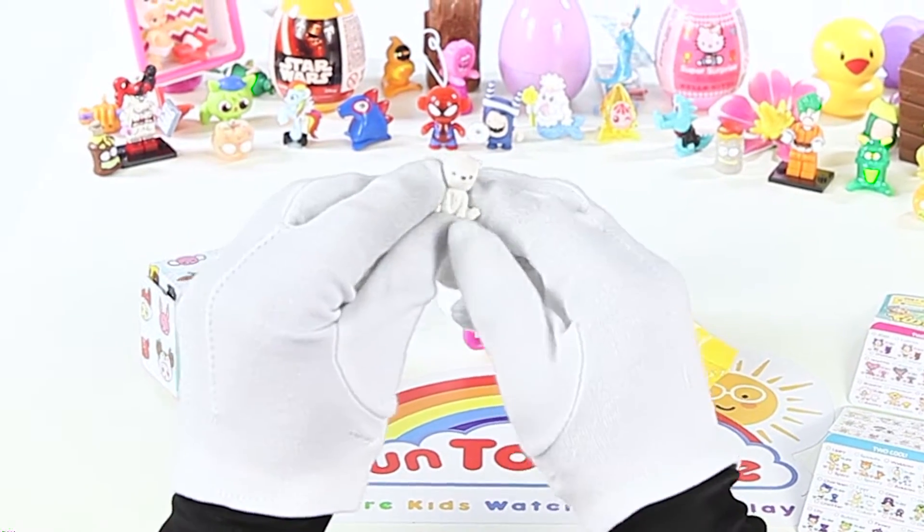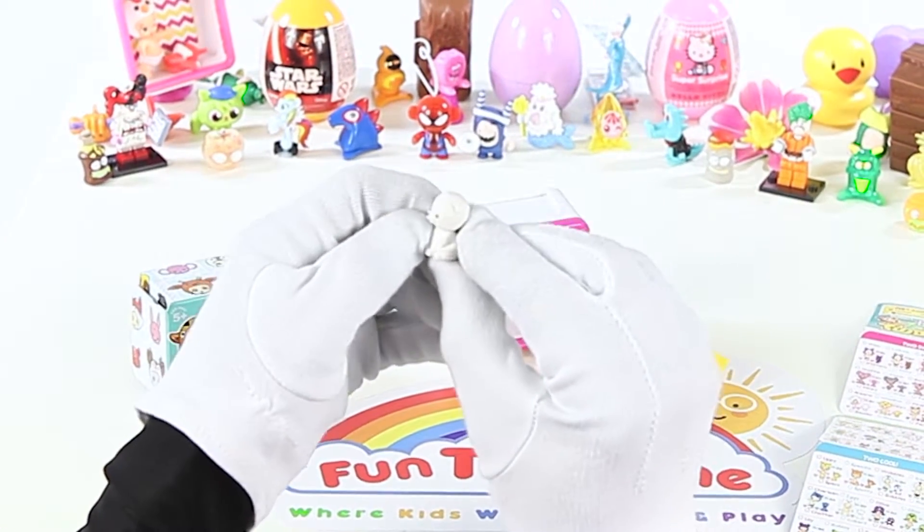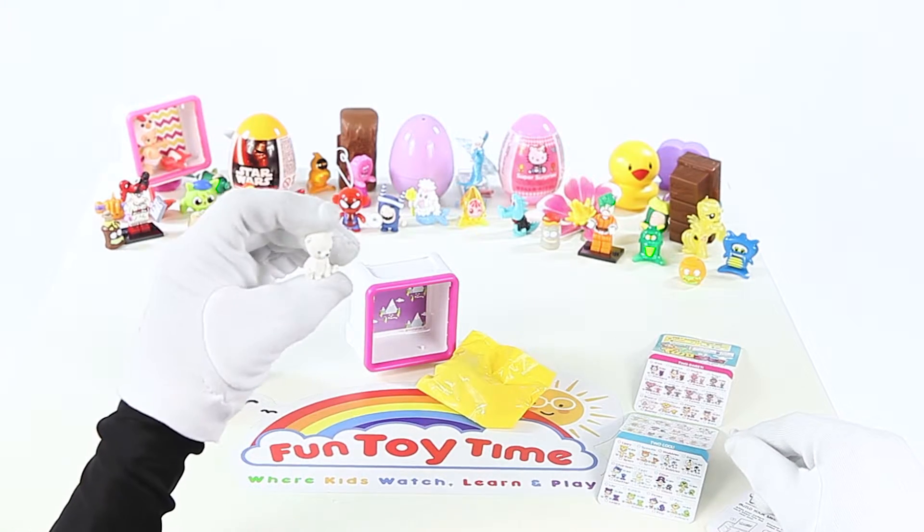He looks like a little bear! Look how he's sitting! Q-Bert's really cute!